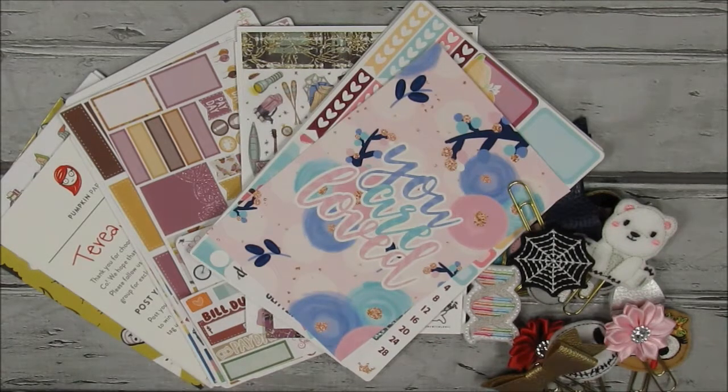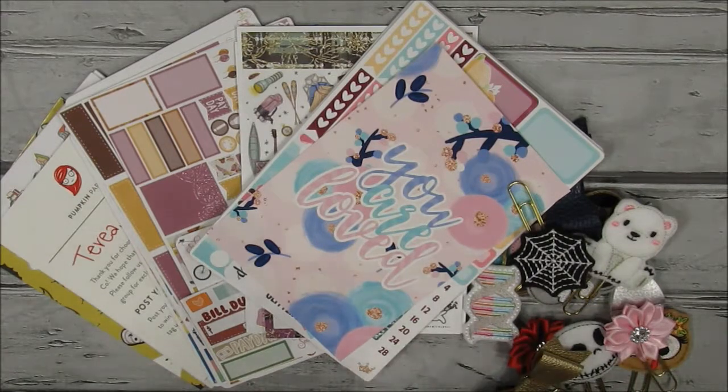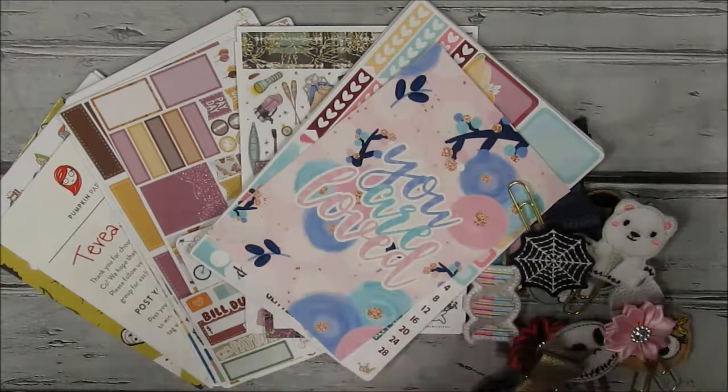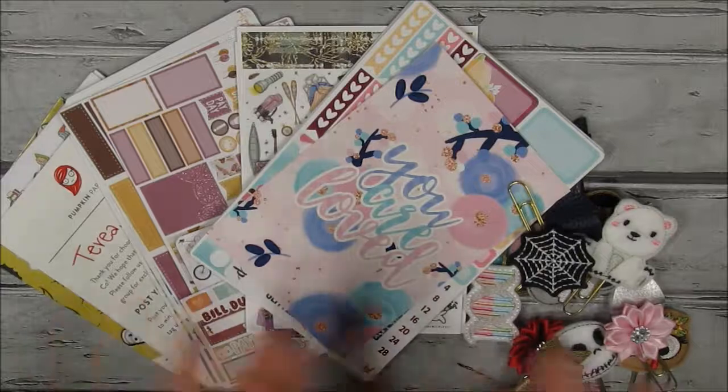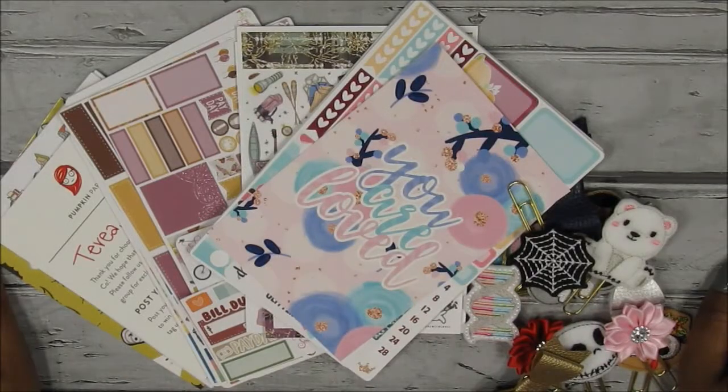Before I get started, I want to let you guys know: if you like videos like this where I show you Etsy stickers and other hauls — like craft hauls from scrapbooking shops, Michaels, and things like that — and if you want to see plan-with-me's, go ahead and click the subscribe button down below. You'll see information boxes when I've uploaded. You can also hit the notification bell since uploads have been sporadic lately because of everything going on.